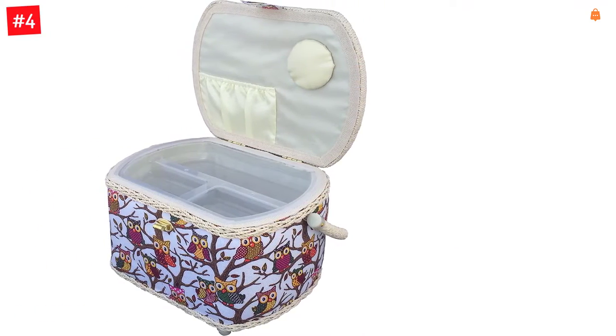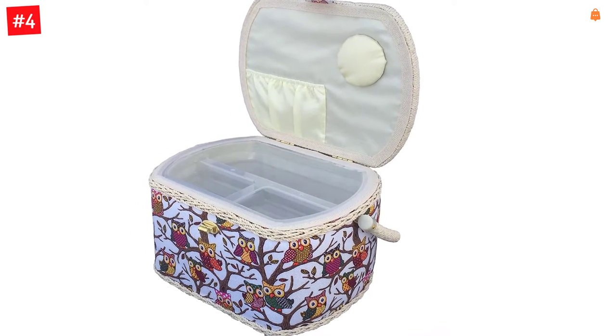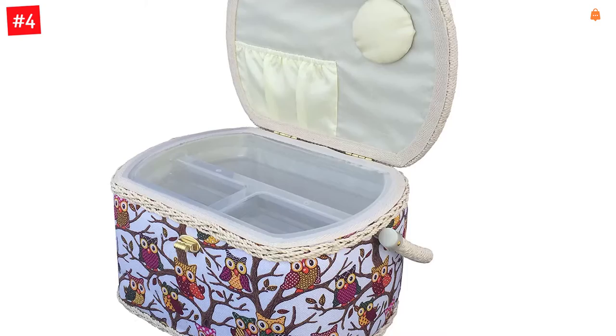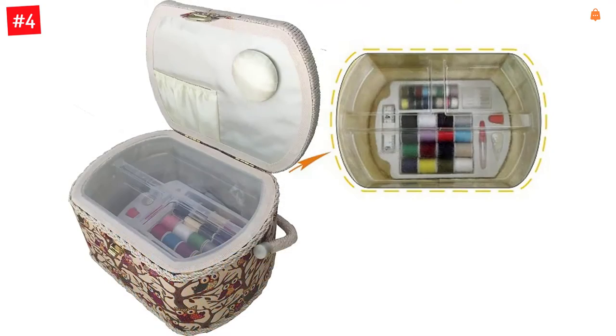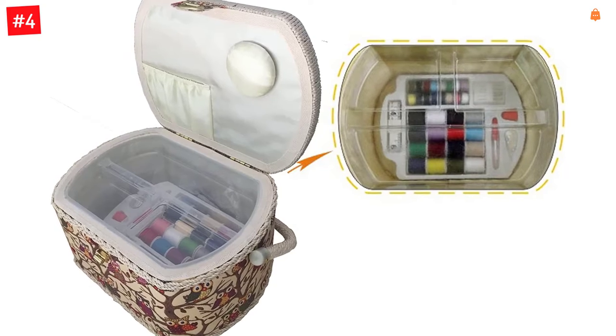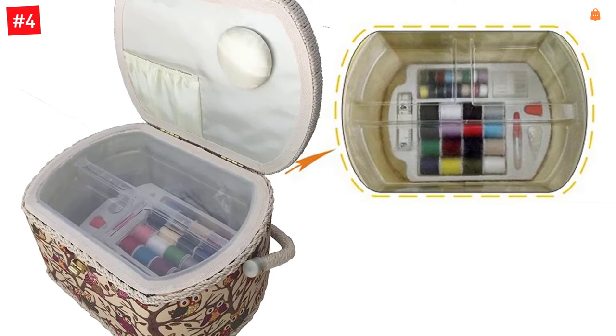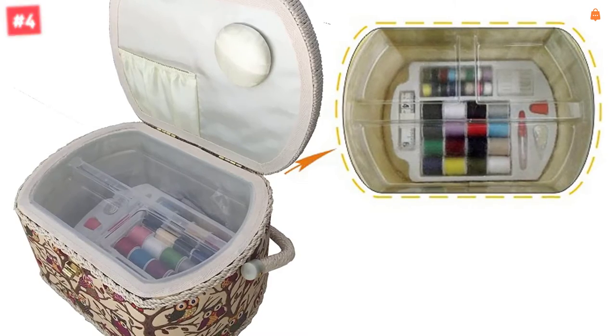The handcrafted sewing basket includes a plastic tray with space beneath it to store your patterns, fabric scraps, etc. The basket measures 10.5 x 8 x 6.7 inches — note that this is the same as 11 x 8 x 7, as the label measurement is simply rounded to the nearest inch.